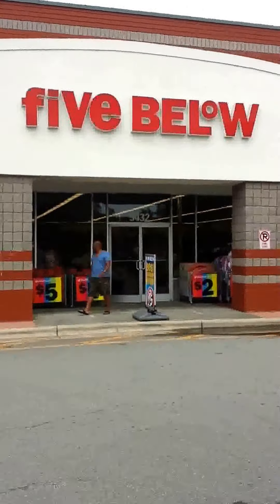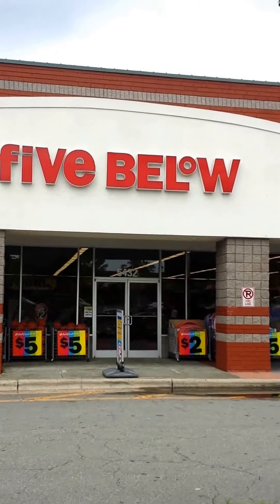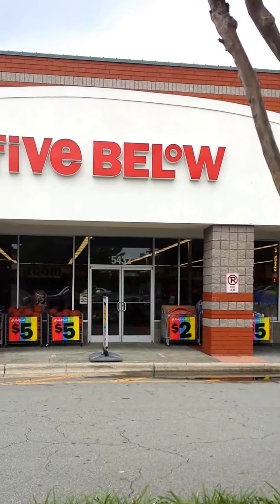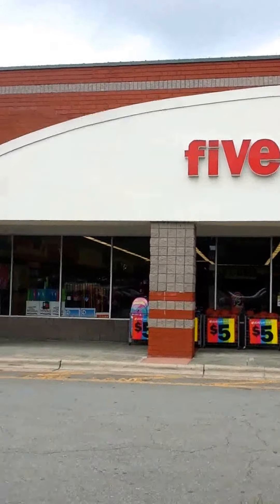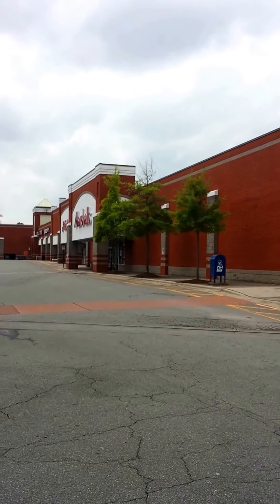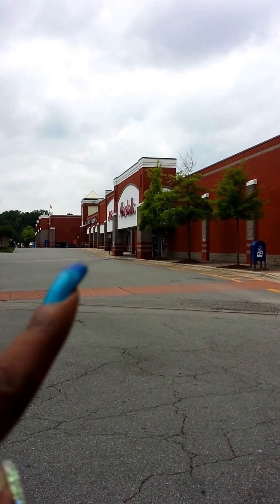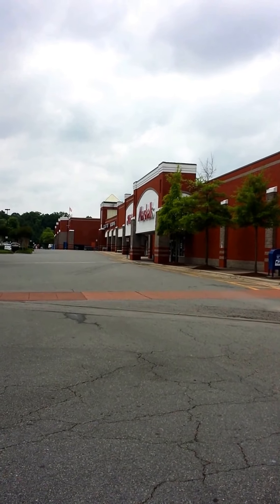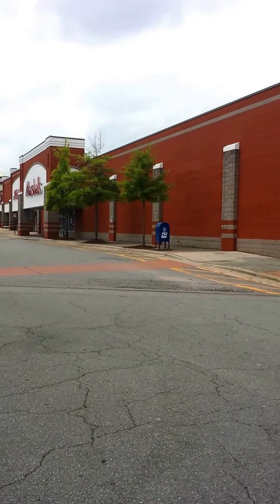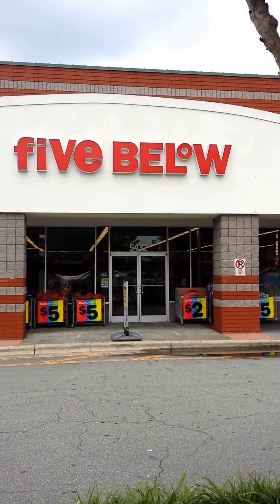Hey y'all, it's your girl Nunu the Hair Diva back with you with a Naja Wines World video. This is the intro to me going inside Five and Below. I just want to show y'all a little bit of the things that I get here. This is my shopping center. I am getting ready to go way down there on the other side to Marshall's, and on the opposite side of that is Michael's. A little further down there is Walmart. But the main store I wanted to go to first was Five and Below.